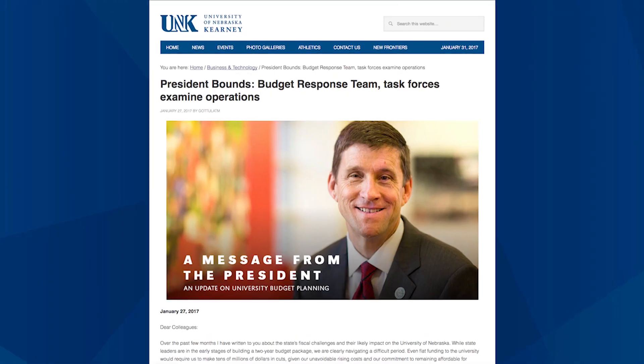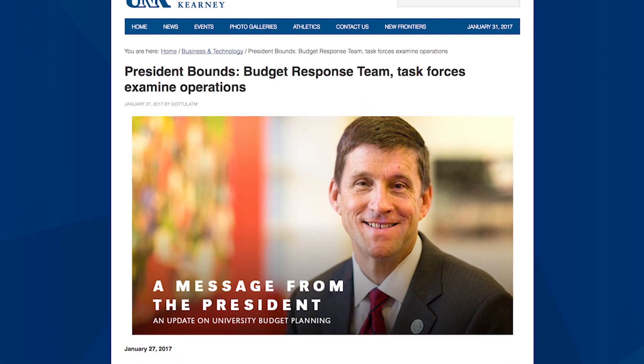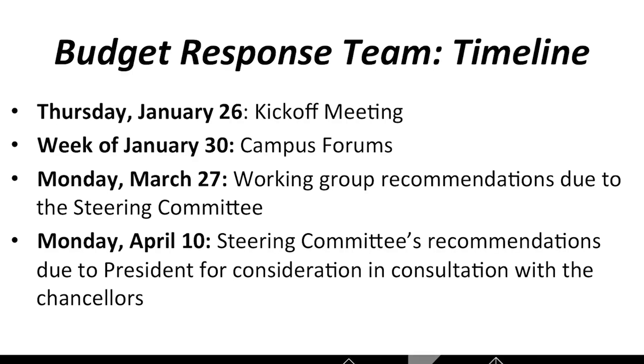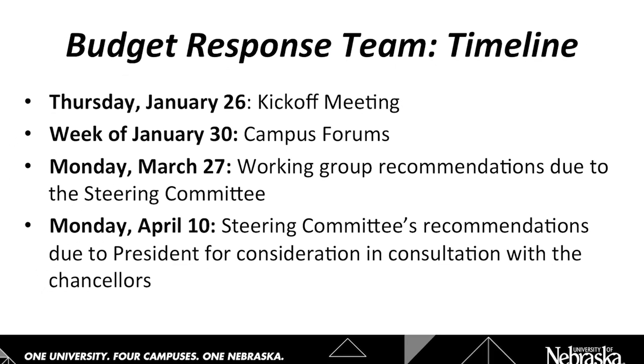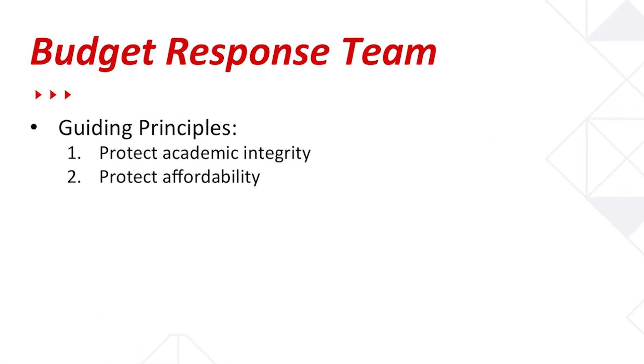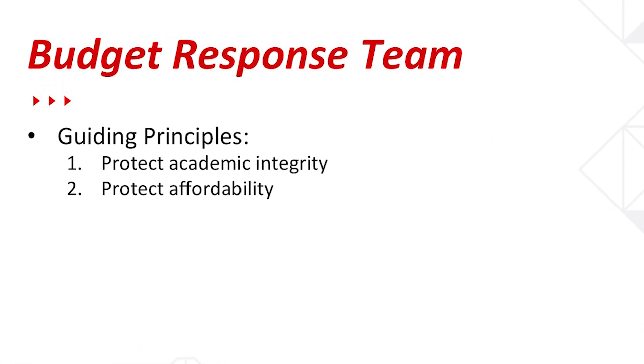To that end, President Bounds has established committees to find efficiencies and reduce spending in many cross-campus functions. We have a number of UNK members serving on these committees, doing tough work, and they're going to report their recommendations to the president yet this spring. We don't know what our share of the reductions will be at this time, but when we do, we're going to identify proposed areas of reduction and seek the input of campus. Our number one task this spring is to reduce the impact of lower budgets on our students, staff, and faculty.